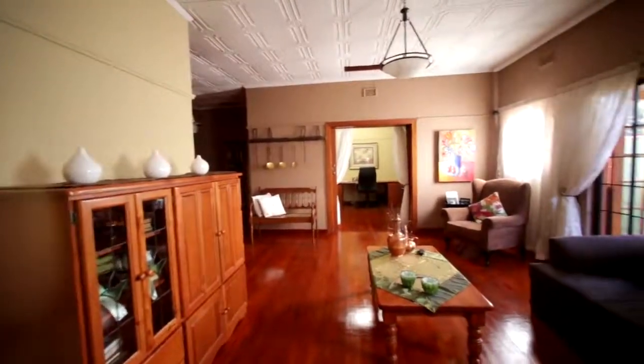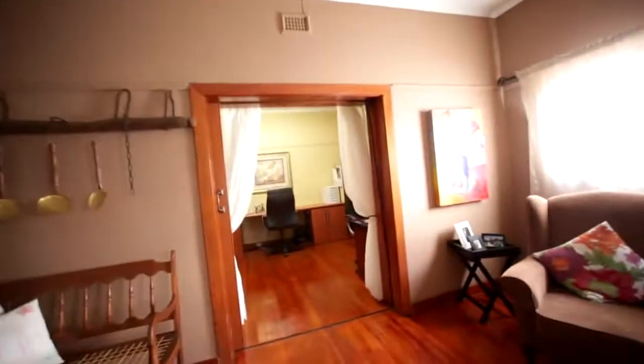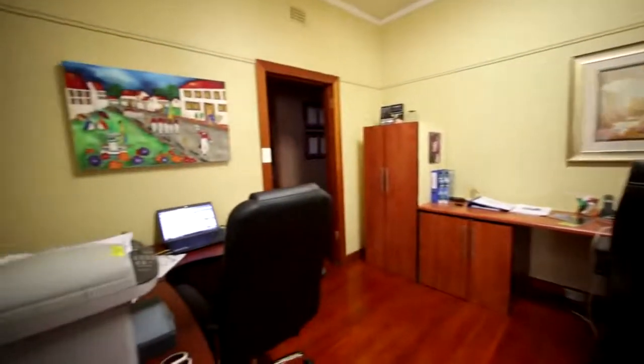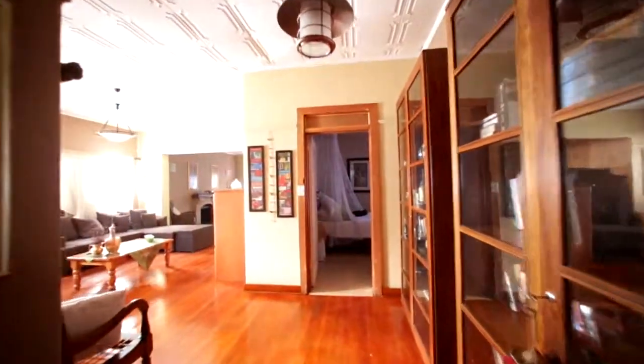This is a second living area, walking through to a study area which could also be used as a living area depending on how you want to set it up. It's got an air con unit with a skylight, and you can see there are nice wooden frames on the doors.